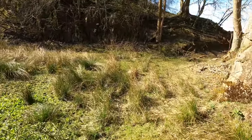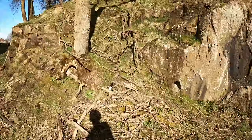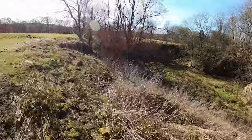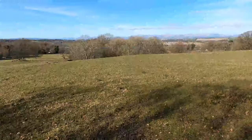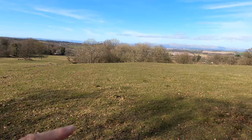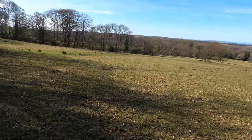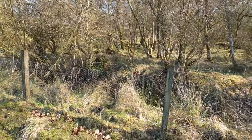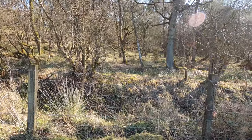Now we're going up to the top of the bottom field to have a look down. We've made it to the top — in the middle with those trees is the quarry where we've just been, and over to the left is where we started. Now we're at the bottom of the current woodland. We've got two areas of woodland — a western side and an eastern side — with a track running up between the two blocks.